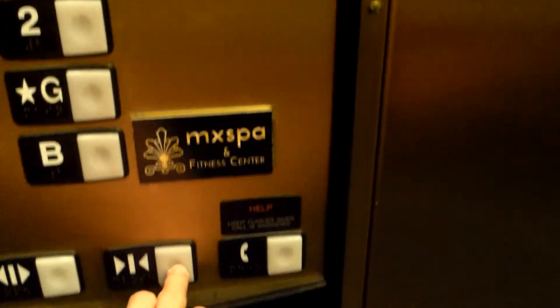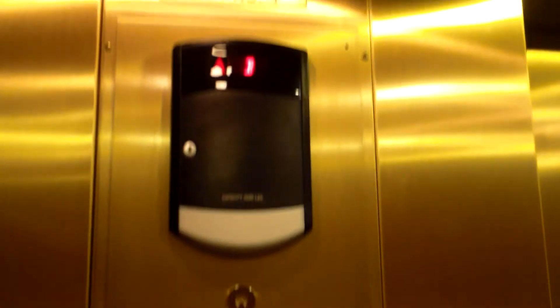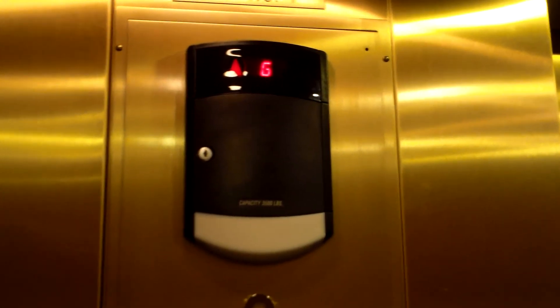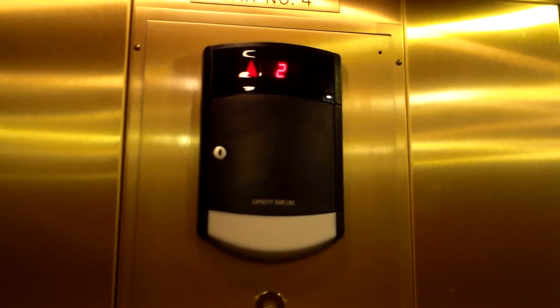Spot on Fitness Center down here. We can just head back up here. Now we're going to hit this and close the door. Buttons are easy to press on this. It's nicer than most Schindler HT. The Wyndham Grand is the hotel.